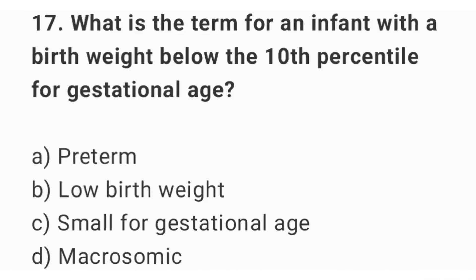Question number 17. What is the term for an infant with a birth weight below the 10th percentile for gestational age? The right answer is option C: small for gestational age.